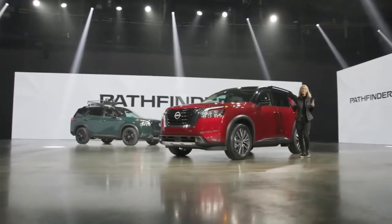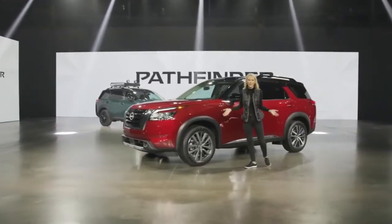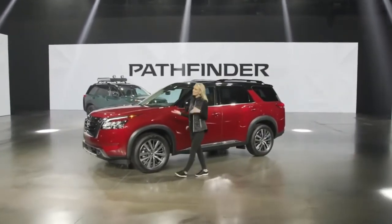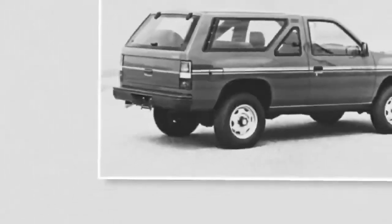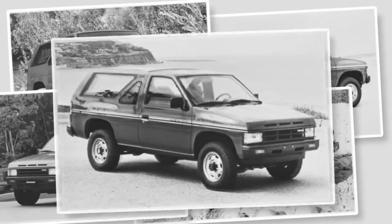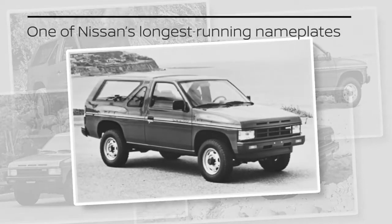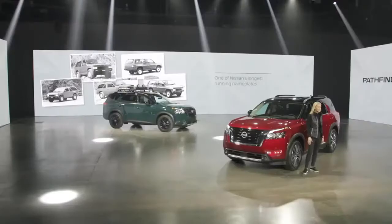Hello, I'm Becky, and this is the all-new 2022 Nissan Pathfinder. The original Pathfinder, which debuted in 1986, was a breakthrough vehicle for Nissan, from its rugged off-road performance to iconic details like the functional three-slot grille. Pathfinder became one of Nissan's longest-running and most iconic nameplates and found a large, passionate following of adventure enthusiasts.